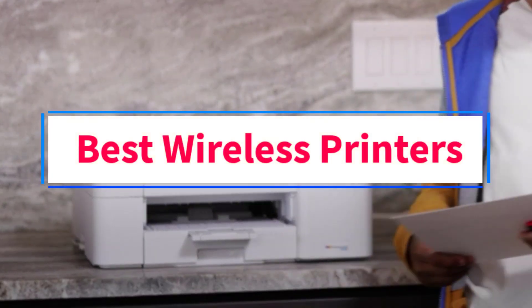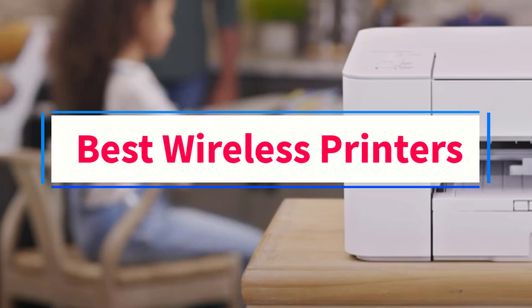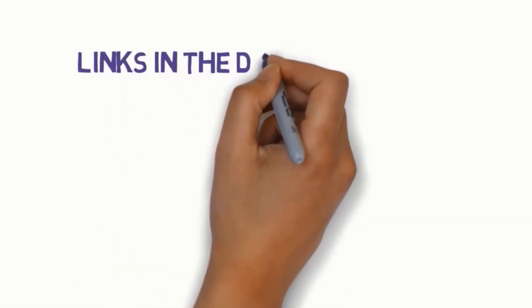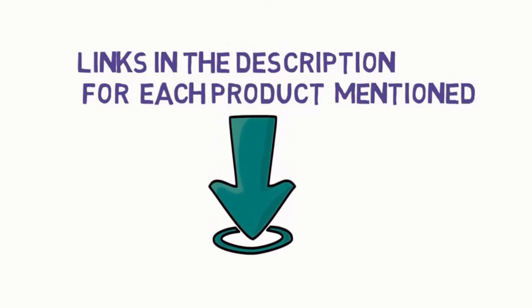Are you looking for the best wireless printers? In this video, we will look at six of the best printers on the market. Before we get started, we have included links in the description, so make sure you check those out to see which one is in your budget range.